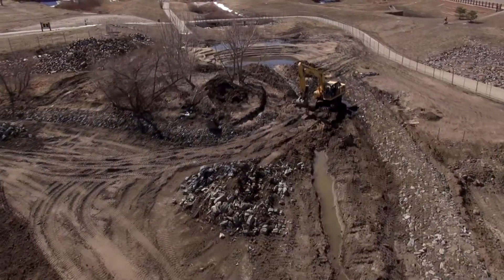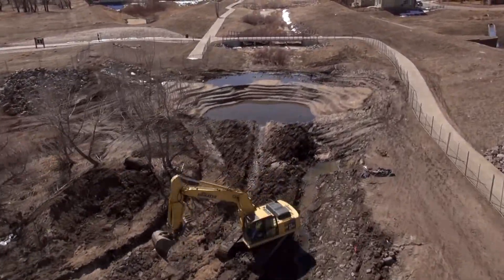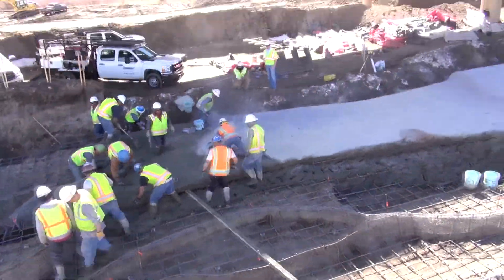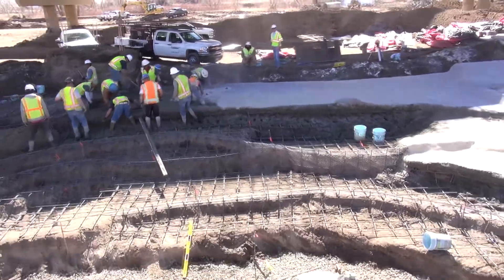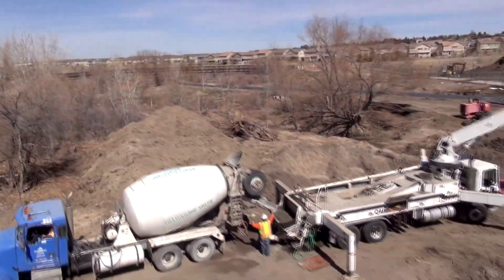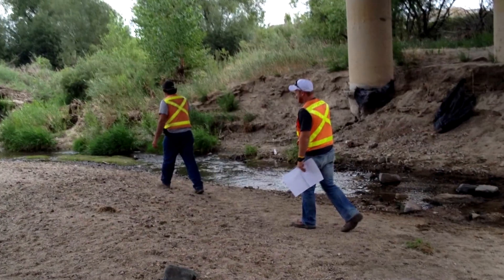Throughout the challenging project, ECI excavated over 60,000 cubic yards of soil and 40,000 cubic yards of haul-off. Nine individual drop structures were constructed by Naranjo. The construction sequencing and collaboration between the respective governing agencies, Mueller, ECI, and Naranjo was crucial to the project's success.